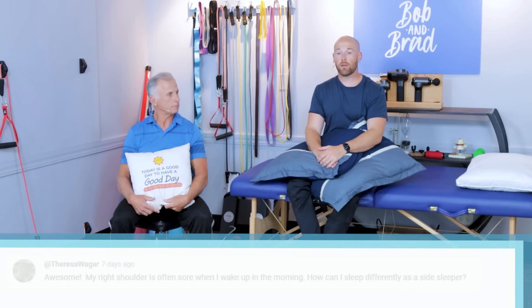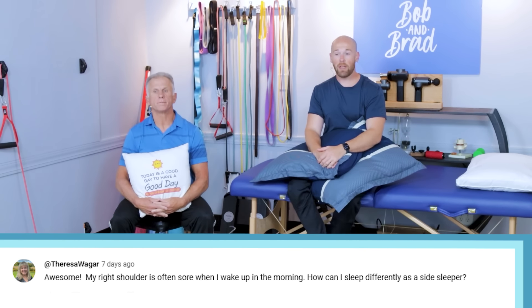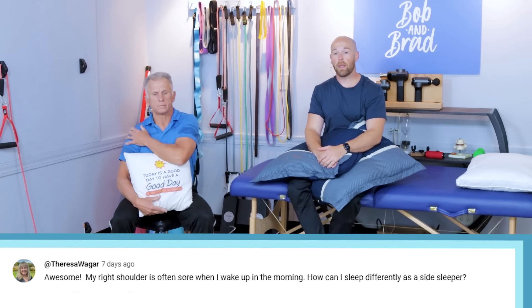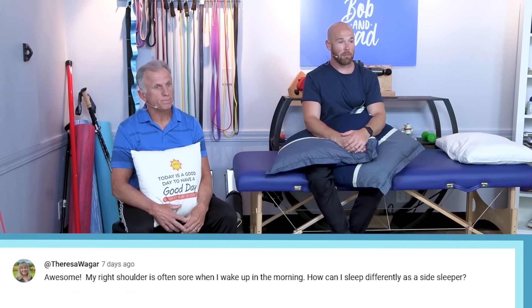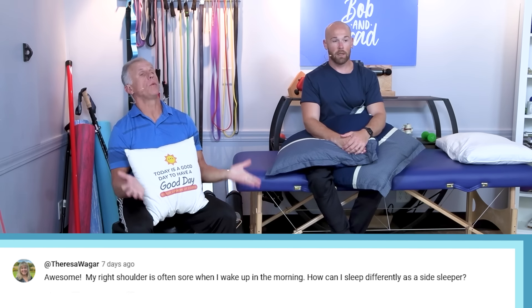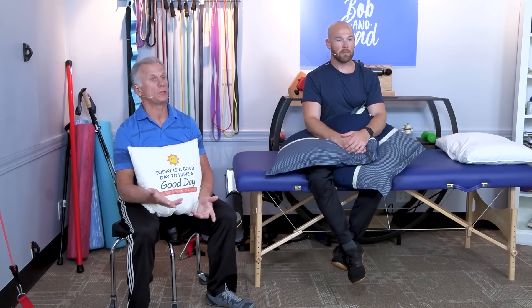Our next question comes from Teresa Wager: 'My right shoulder is often sore when I wake up in the morning. How can I sleep differently as a side sleeper?' Teresa, you're in luck. We have helped many side sleepers get through the night with shoulder pain.